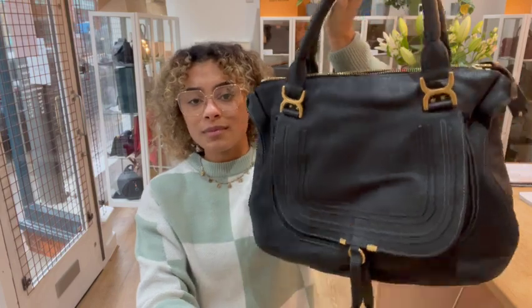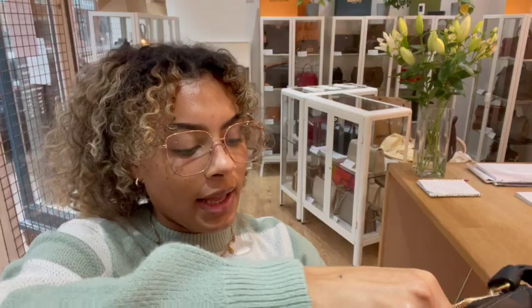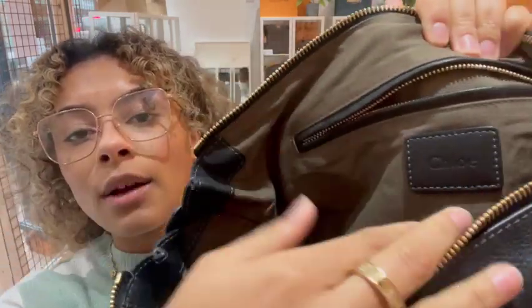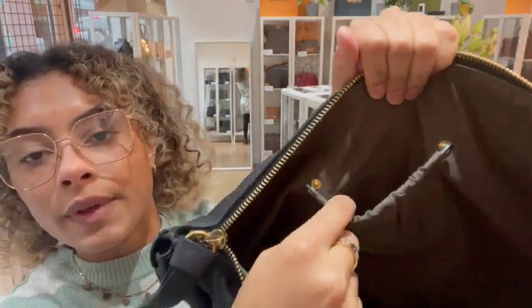We've got a zip top closure with a really nice big chunky leather zip pull. Inside we've got a fabric lining, one zipped pocket — you can see the Chloe badge underneath there — and then one flat pocket on this side.